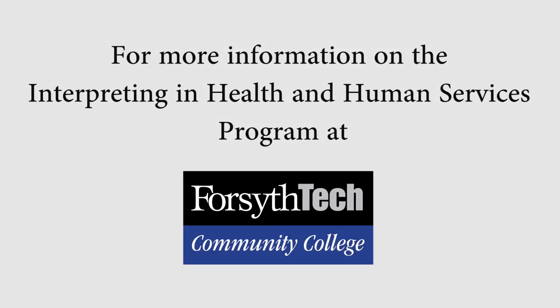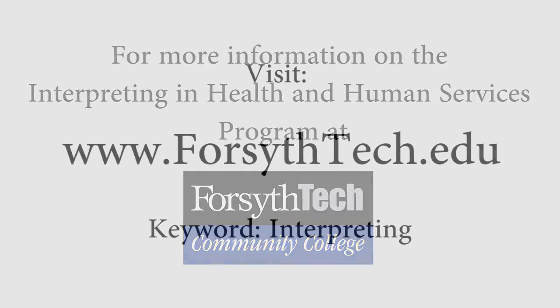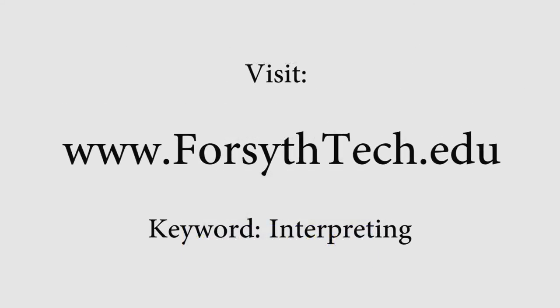I chose to be an interpreter because I want to give back to the community. We've all had moments in time where we've had some language barriers, and I think being an interpreter for the community is a good way to give back. For more information on the Interpreting in Health and Human Services program at Forsyth Tech, visit ForsythTech.edu and search keyword Interpreting.